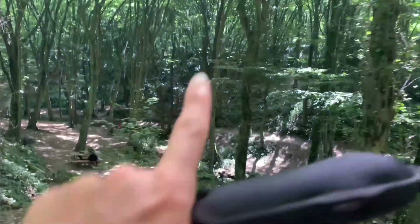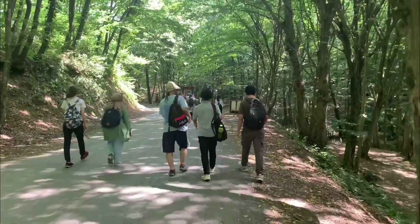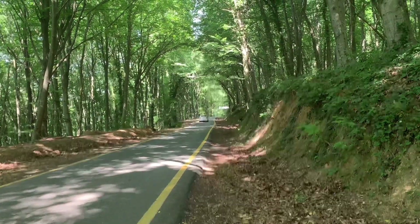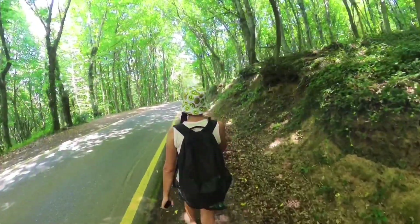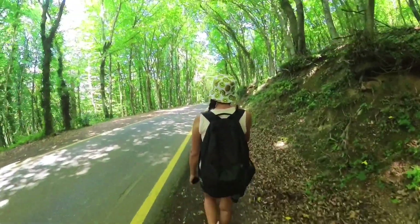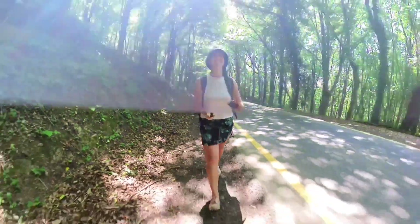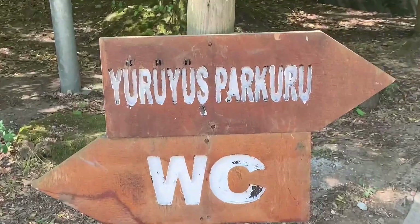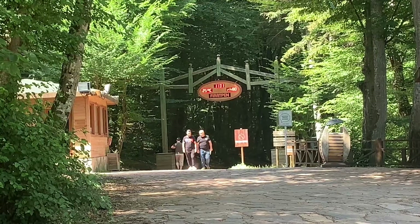Well guys, we are in the forest — there is no doubt about that. We'll see where the path takes us. All right, we are here and that's the starting point I guess. Let's go!